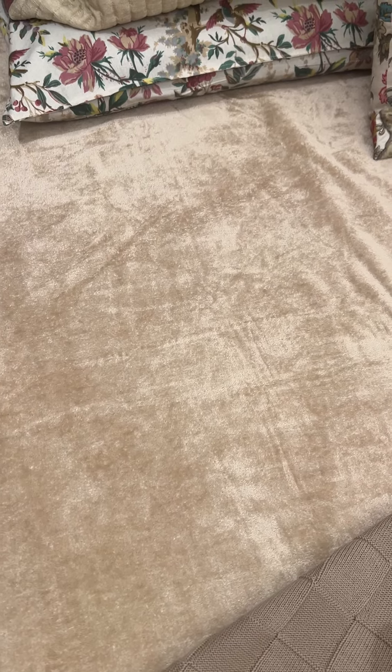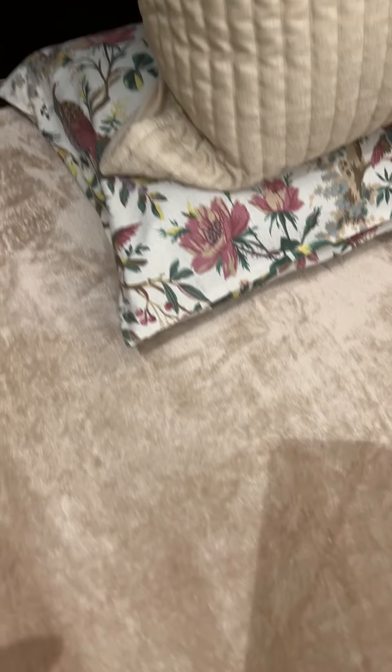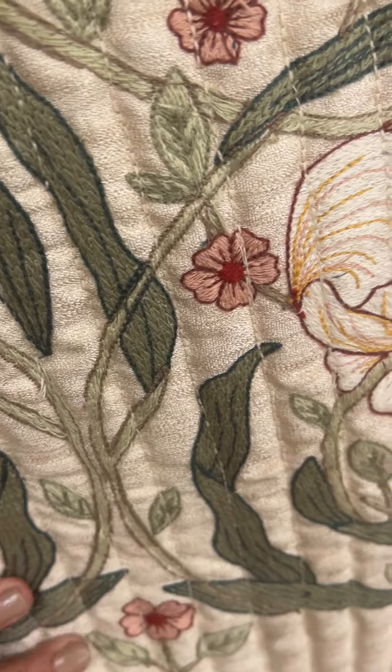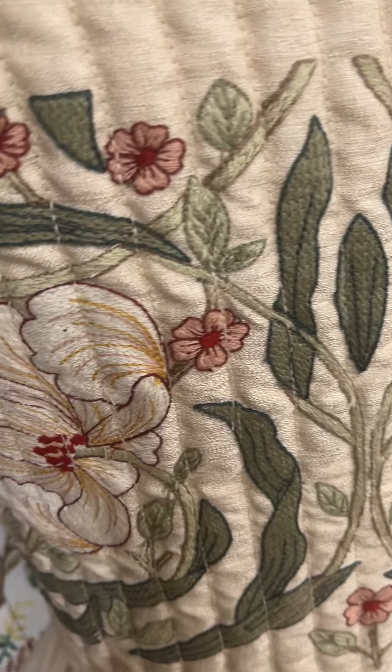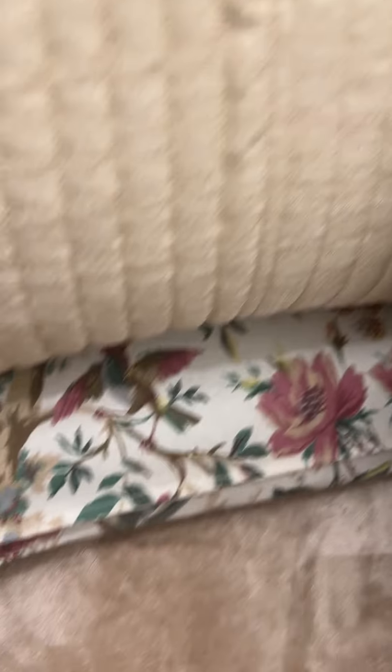The second one is this beautiful champagne gold color, which can be used like an AC blanket, summer blanket, or as a bed cover. We also have these embroidered cushion covers — the size is 26 by 26 inch.